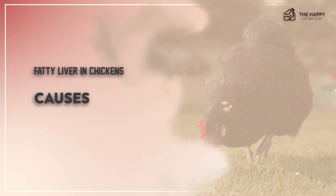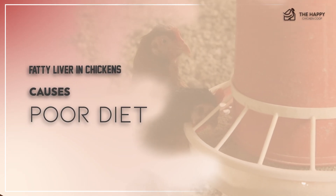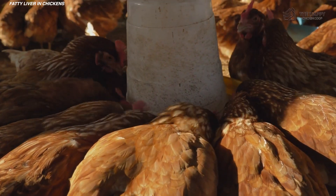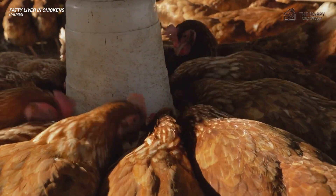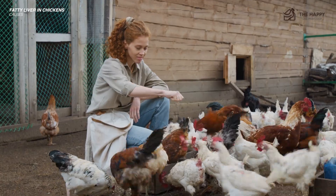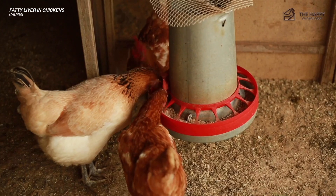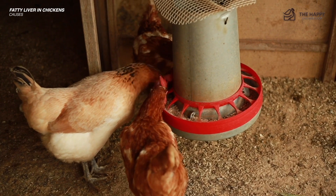Let's start with the causes. One of the primary causes of this disease is poor dietary management. Diets high in fats and carbohydrates can predispose chickens to excessive fat deposition in the liver. Over-consumption of energy-dense feeds like corn or soybean meal without adequate nutrient balance can exacerbate the risk of fatty liver syndrome.